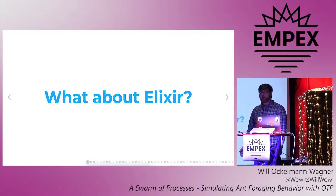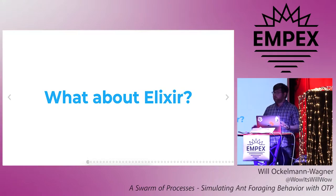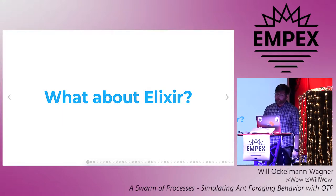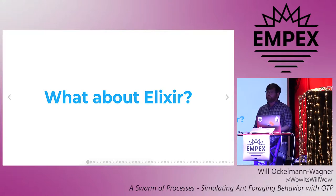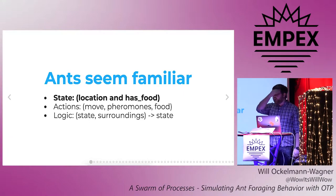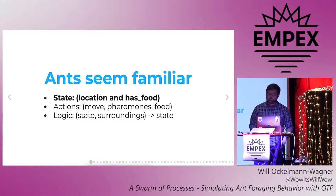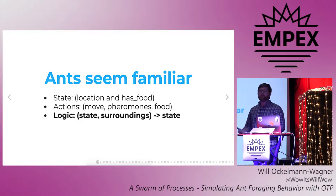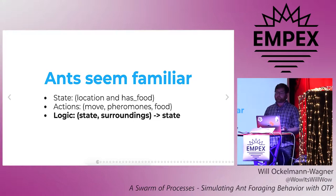So, ACO is an interesting technique, but if you want to do that kind of number crunching, Elixir is not your language. But a few months ago I was reading about ACO — because that's how I roll on a Tuesday night — and it got me thinking about something else. An ant has a little bit of state: it knows its location and if it has food. It can take a limited set of actions, like moving, depositing pheromones, and grabbing and dropping off food. And the ACO algorithm that determines the ant's next state is just a function of its current state, plus its surroundings and a little bit of randomness. That means ants are like actors.